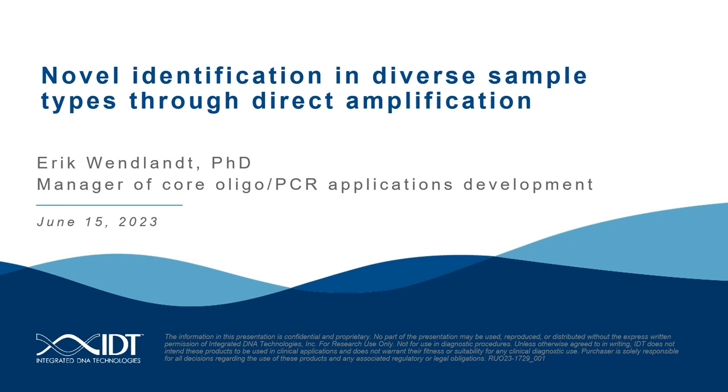Dr. Wenlant is a manager of Core Oligo and PCR Applications Development at IDT. He obtained his PhD in Molecular and Cellular Biology from the University of Iowa, where he studied dysregulation of gene expression in human macrophages upon parasitic infection. As a postdoctoral fellow at the University of Iowa, he investigated how changes in chromosomal structure resulted in drug resistance and disease progression in multiple myeloma. At IDT, Dr. Wenlant specializes in applications involving gene expression and genotyping, where he assists in development and troubleshooting of diagnostic assays daily.